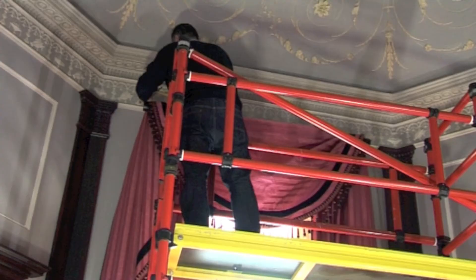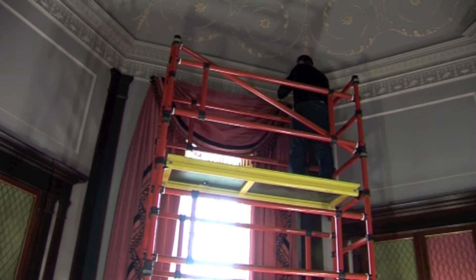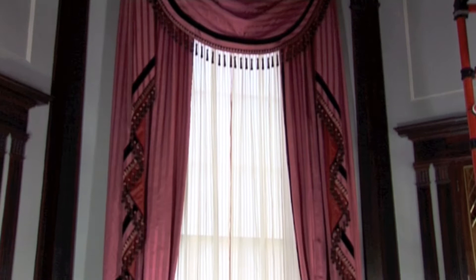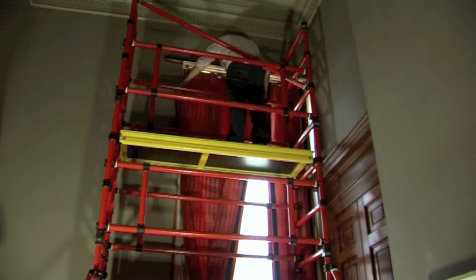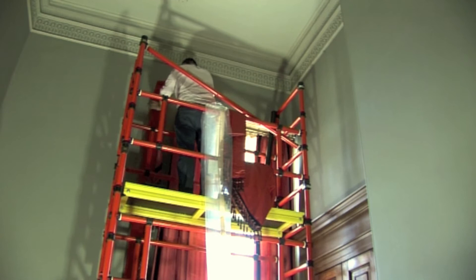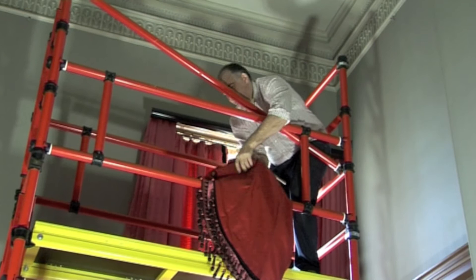It looks right — it looks at home in the room. I'm installing them as they would have been installed at this period, so literally with tacks and a hammer going through the beautiful cloth, which feels a bit criminal, but it's what was expected then — they weren't as precious as we are today. With the swags, we make a template first, rather like having a suit made at Savile Row where you have a fitting made in lining. We do the same here, as they would have done in this period — something made in calico or muslin to the shape, brought to site and tried out. We did all of that first before cutting the real cloth.